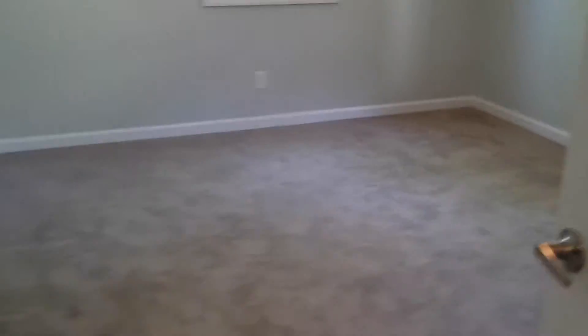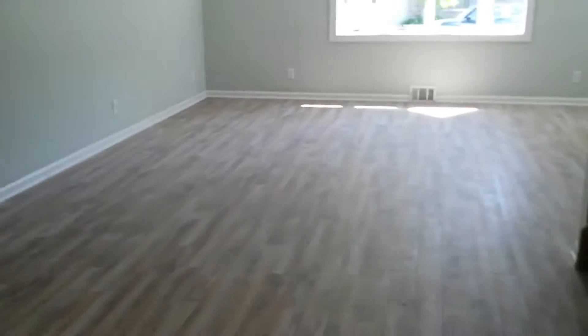The basement is unfinished. All right, let's take it upstairs.